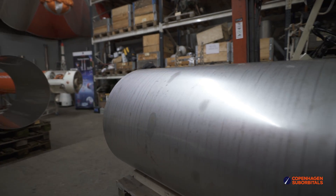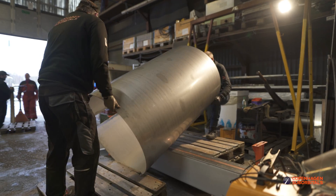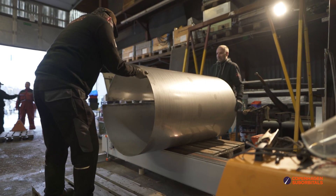After months of practicing welding techniques, you are now ready to take 10 simple steps in welding your crewed suborbital reusable rocket propellant tanks. Number one: